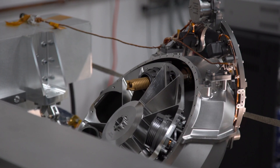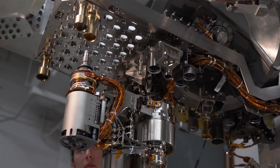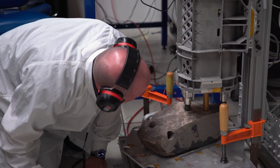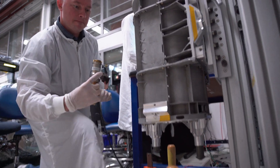In terms of robots that go into space, the sampling and caching system on the Mars 2020 mission is the most complicated, most sophisticated thing that we know how to build. This is a system that allows us to take core samples of rocky material on the surface of Mars, carefully seal them in very sterile, clean vessels for eventual return to Earth.